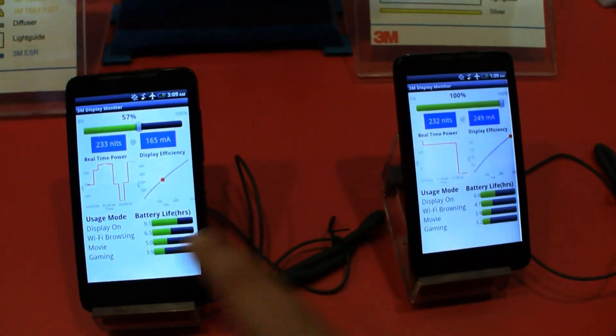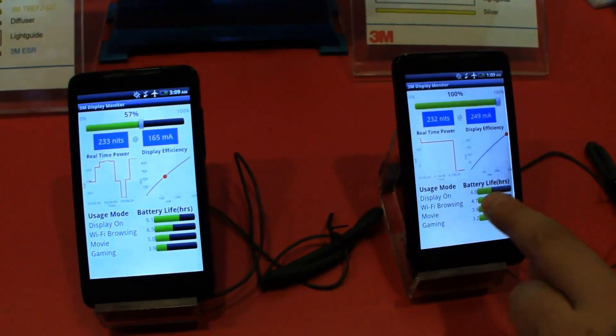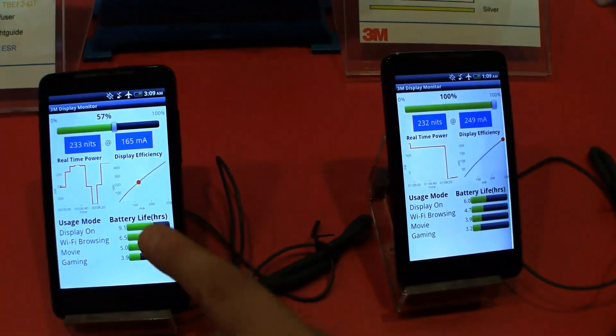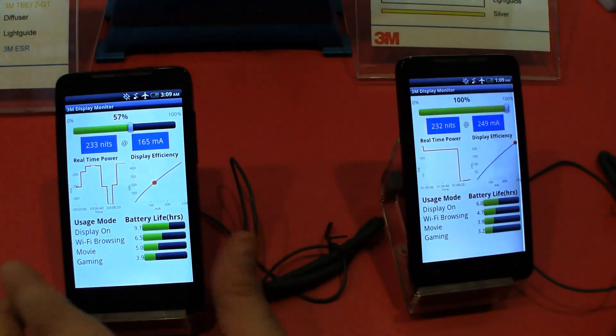When we look at the usage mode and the battery life, that's a huge difference. Here at DisplayTaiwan, this conventional display is running at 6 hours and the one with the 3M display is running at 9.1 hours.